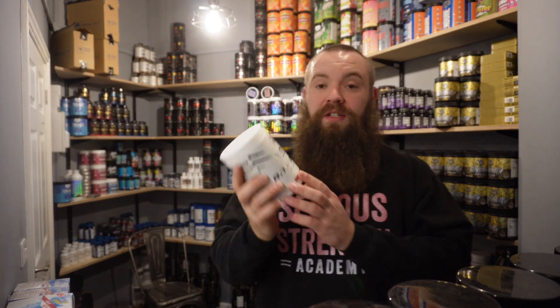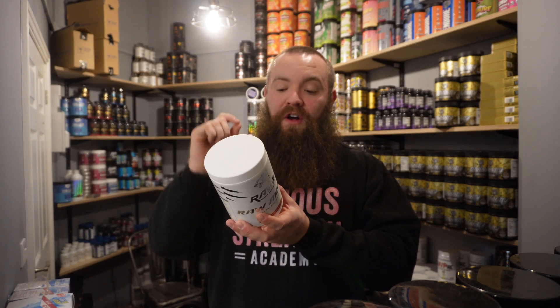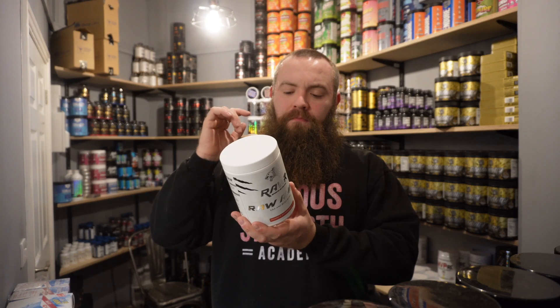The last product is the Raw Sports Raw Amino, which is a BCAA and EAA with a bit of hydration in there as well. This one is coconut and watermelon flavor. I know everyone likes different flavors, but this actually tastes absolutely awesome — one of my favorite EAA flavors I've had recently.